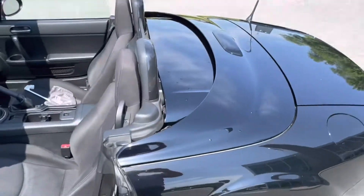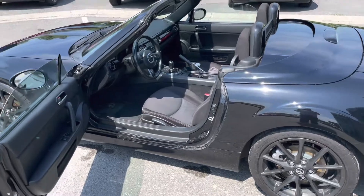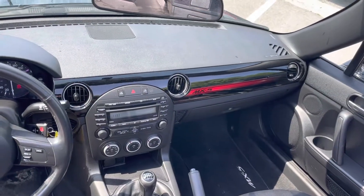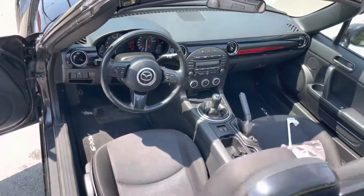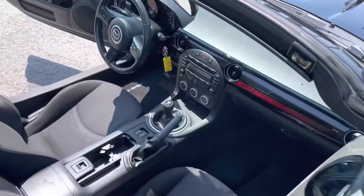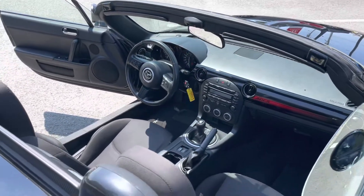So once the top's down, everything is all open — nice and easy to access. This gives a better peek at what it looks like inside. That red striping goes all the way throughout. Everything is in fantastic working order, no issues whatsoever. The car is being sold fully safety certified.